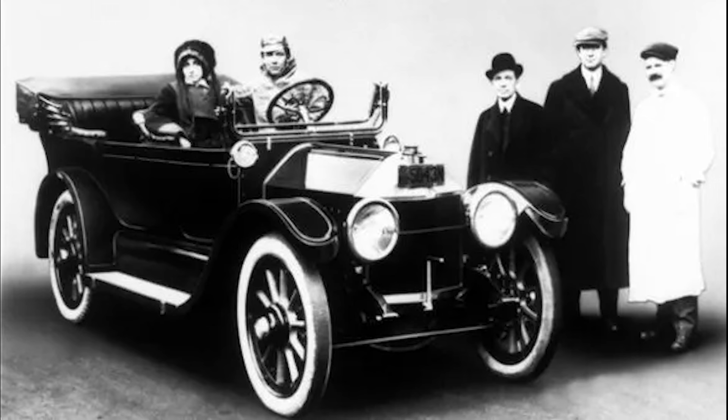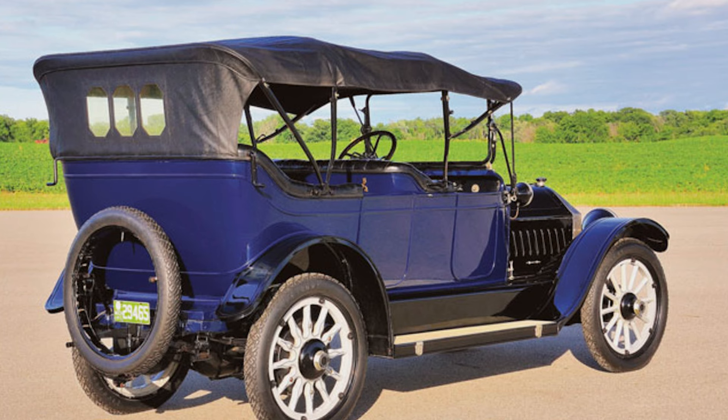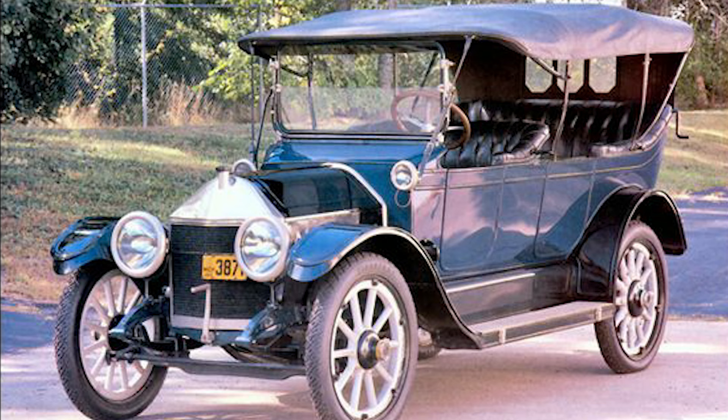The first vehicle produced by the newly formed Chevrolet Motor Company was the Series C Classic 6. Designed as a luxurious and high-performance automobile, it was introduced to the public in 1913. The car was developed under the direction of Etienne Planche, a French engineer who worked closely with Louis Chevrolet. The goal was to create a car combining style, comfort, and performance — Chevrolet's statement of intent, showcasing the brand's potential and setting the stage for future innovations.